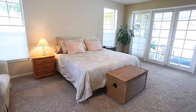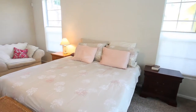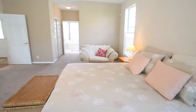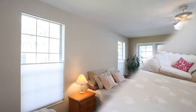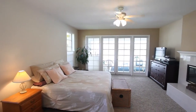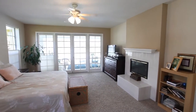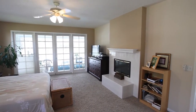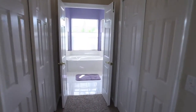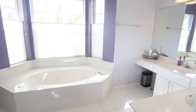The private master suite offers tranquility and opens to the pool and patio area. This master bath is light and bright and includes dual sinks, tile floors, walk-in shower and tub.